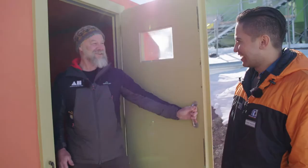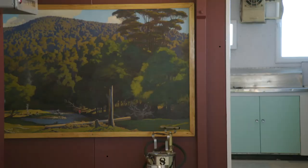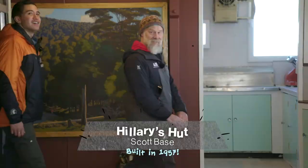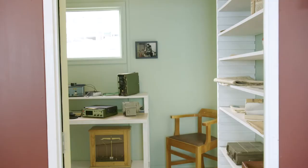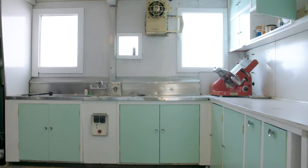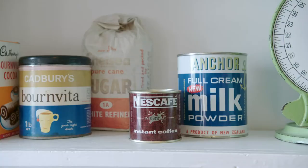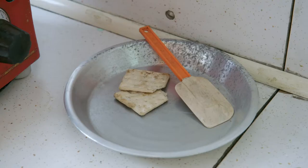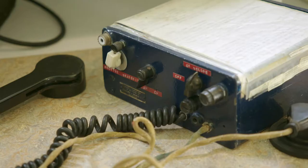Kia ora, Sonny. Welcome to Hillary's hut. So it was the first building built here at Scott Base in 1957. It's the birthplace of New Zealand's Antarctic science. Sir Edmund Hillary was the leader of the expedition, and so we named the building after him — after the man himself.